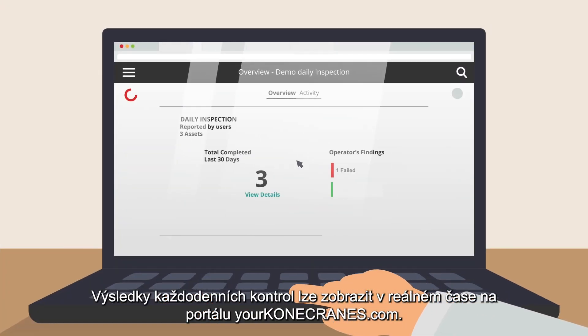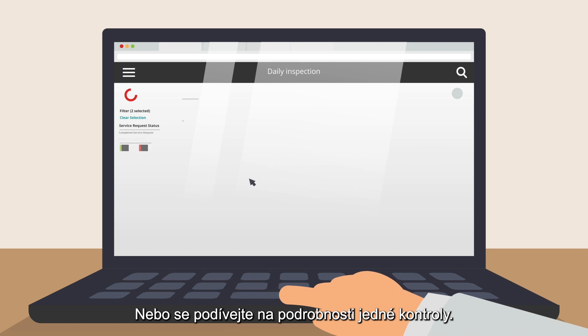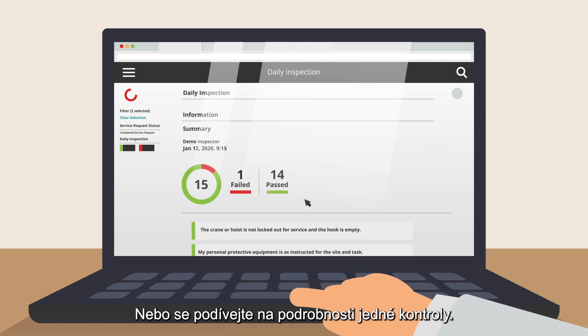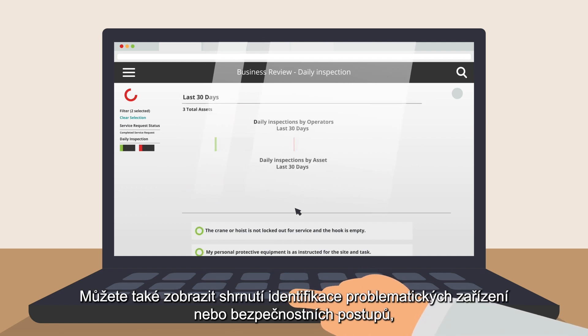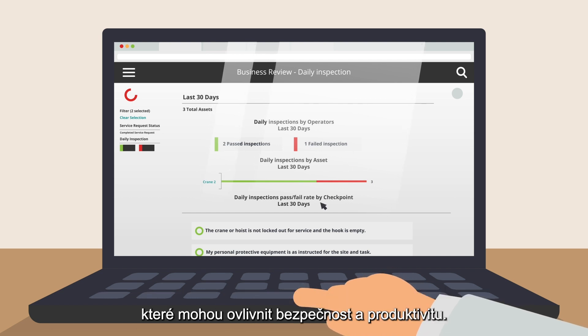Your daily inspection results are viewable in real-time on yourkonacranes.com. There, you can see the status by asset or drill into the details of a single inspection. You can also view the summary to identify problematic assets or safety procedures that can affect your safety and productivity.